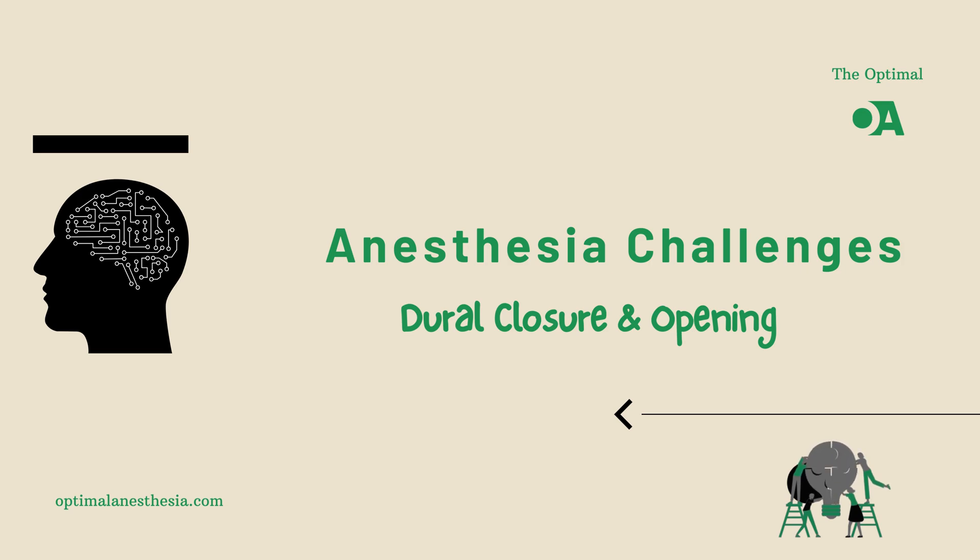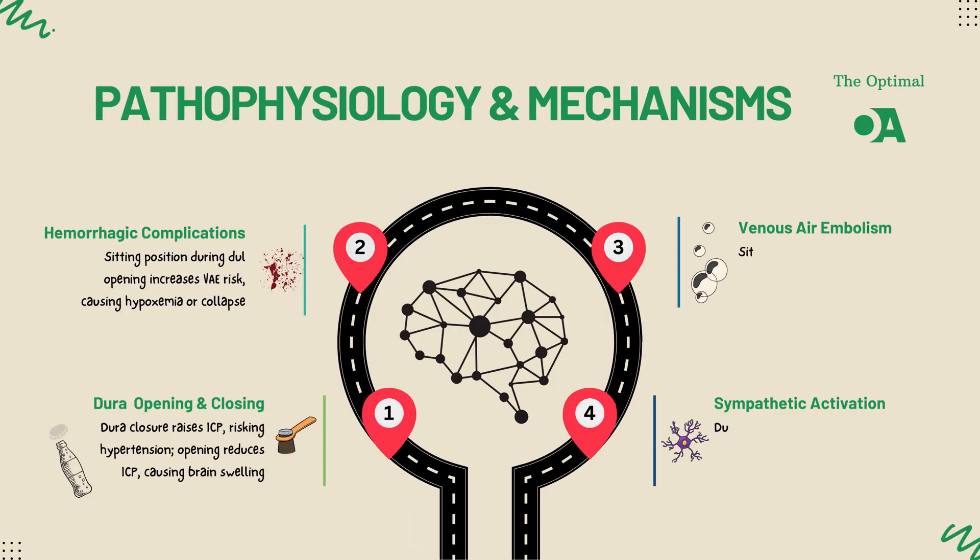Let's talk about what happens during dura closure and how it impacts the brain and the patient. First up, intracranial pressure, or ICP.